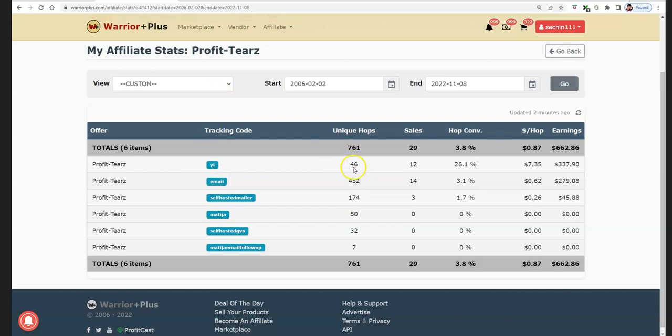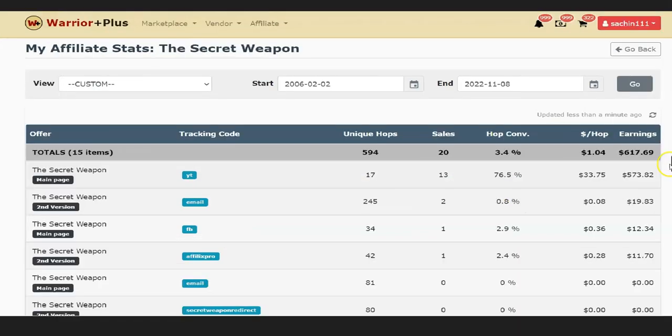And you can see with this offer, 46 clicks and I got $337. I can show you another one — the secret campaign over here. This is YT: 17 clicks and $573.